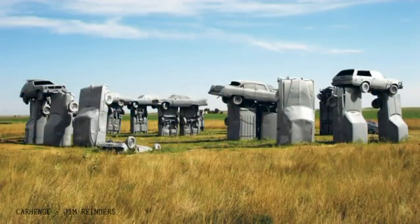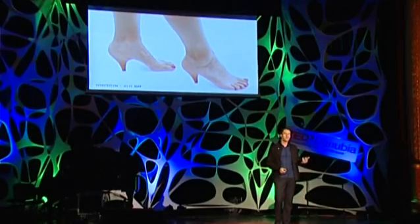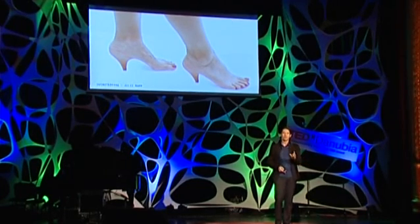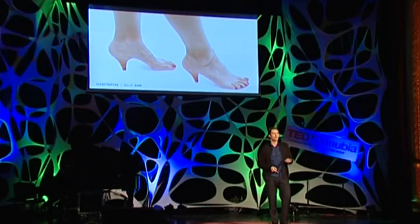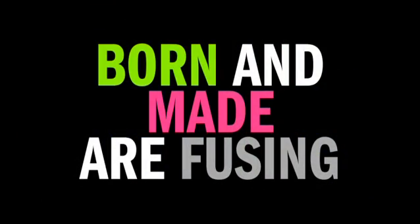So what will we leave for the future? And what will our own future be? This is a Photoshop. However, metaphorically, I think this image is very true, as it perfectly exemplifies one of the most important stories of our time, which is that the born and the made are fusing.